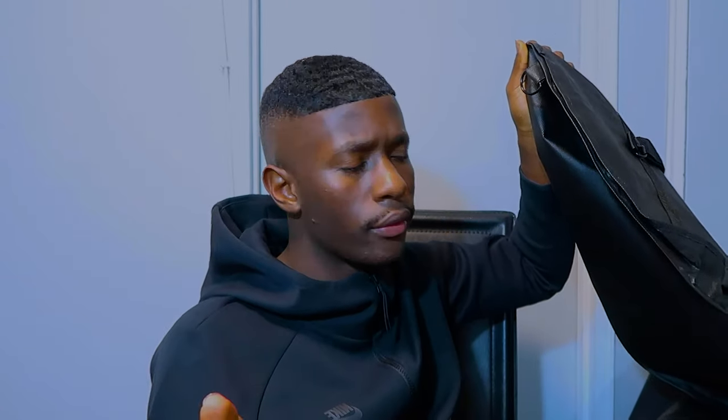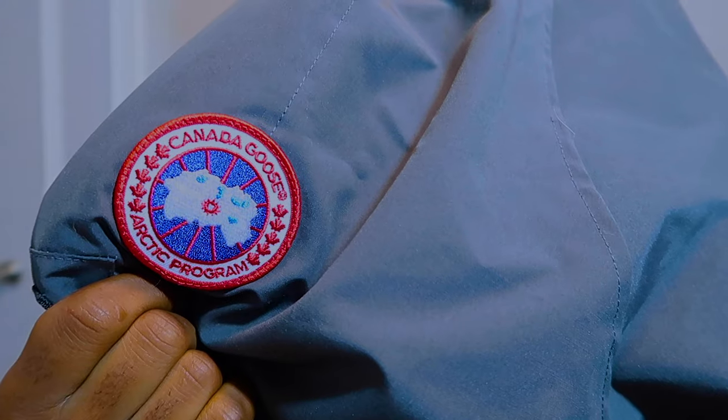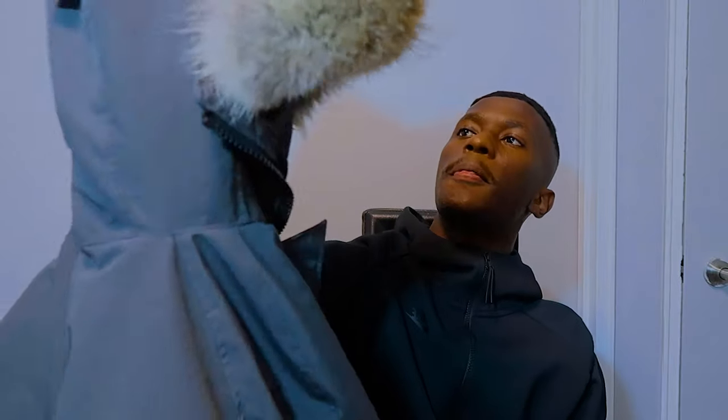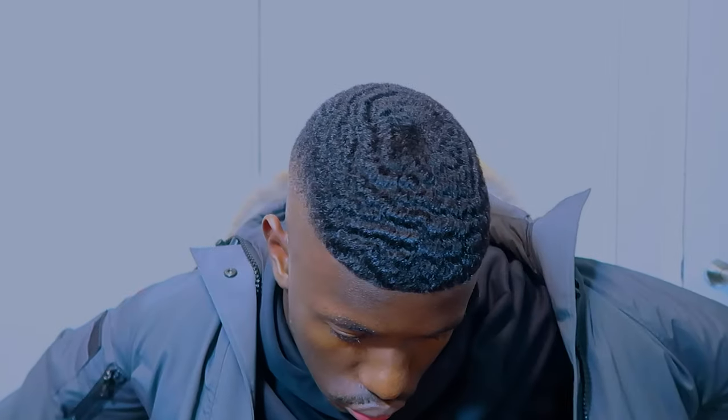One of my commenters asked whether they should get a bomber or a parka. I said parka if you want a professional look, and a bomber if you just want a nice chilled-out look. I still stand by that statement — I hope that helps you decide on which look you're going for. And basically, this is the jacket right here. That's the badge.